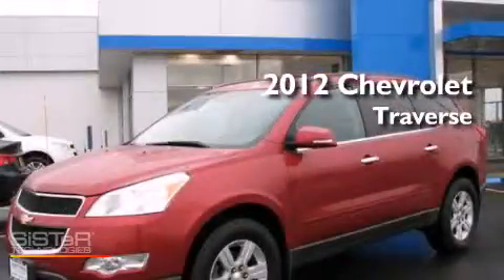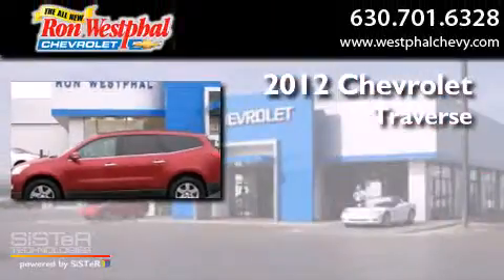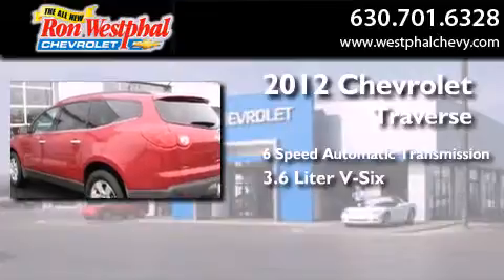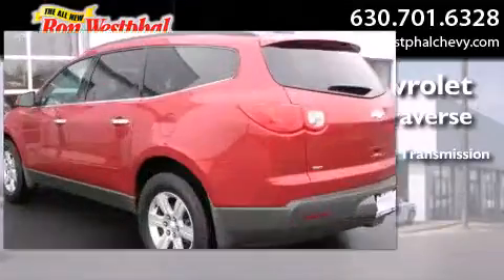This is a certified pre-owned 2012 Chevrolet Traverse. This crossover has a 6-speed automatic transmission, a 3.6-liter V6, and all-wheel drive.